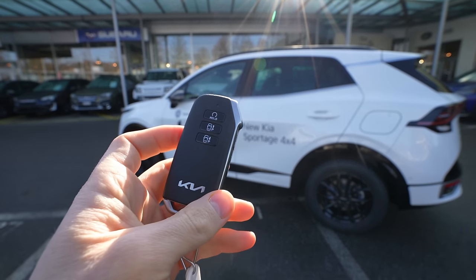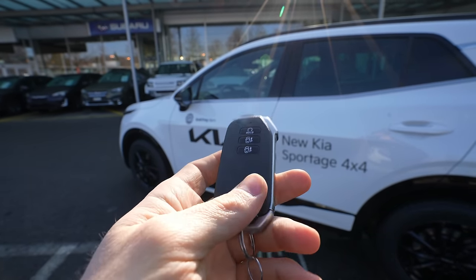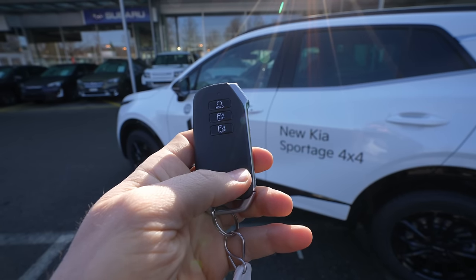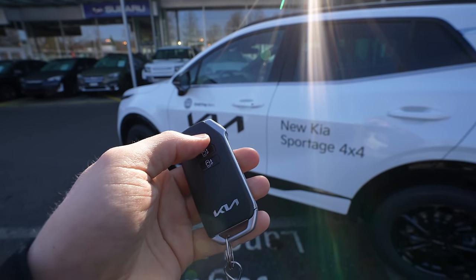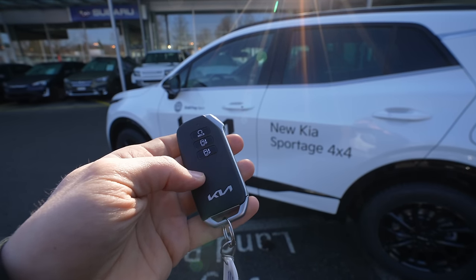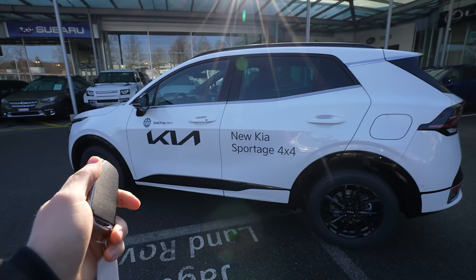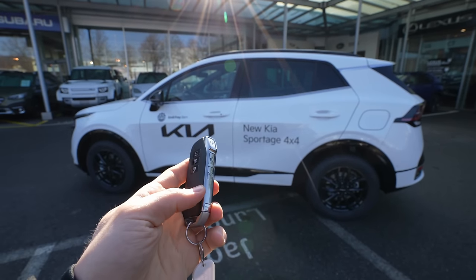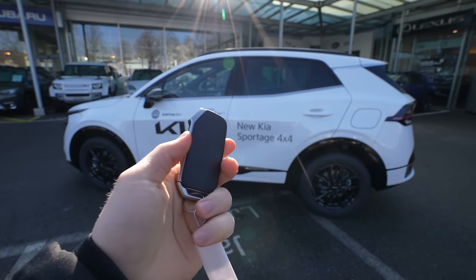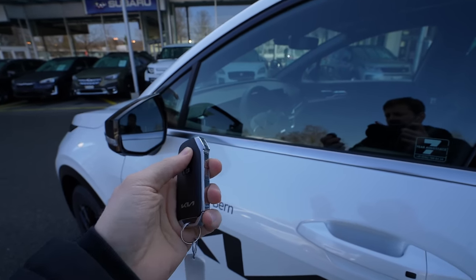Let's start with the key. This key comes with some very cool extra buttons. You can remotely start the engine from outside the car. There are also forward and backward parking buttons — you can summon the car forward or backward without being inside, just like Tesla or Hyundai Tucson and Santa Fe can do. You need to be close to the car, hold the button for a few seconds, and the engine starts.